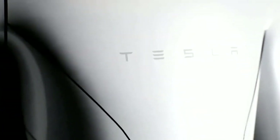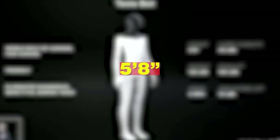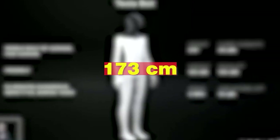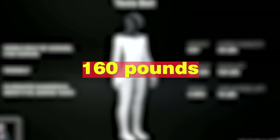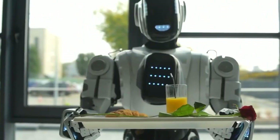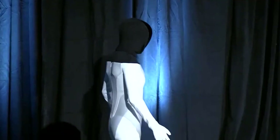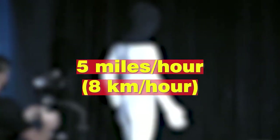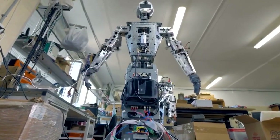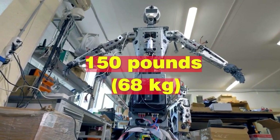When it comes to design and features, Optimus is truly a marvel of engineering. Optimus stands at a height of 5 feet 8 inches (173 centimeters) and weighs 160 pounds (73 kilograms), boasting a carrying capacity of 45 pounds (20 kilograms). It possesses the ability to move at a speed of 5 miles per hour (8 kilometers per hour), and exhibits the remarkable capability to deadlift 150 pounds, or 68 kilograms.